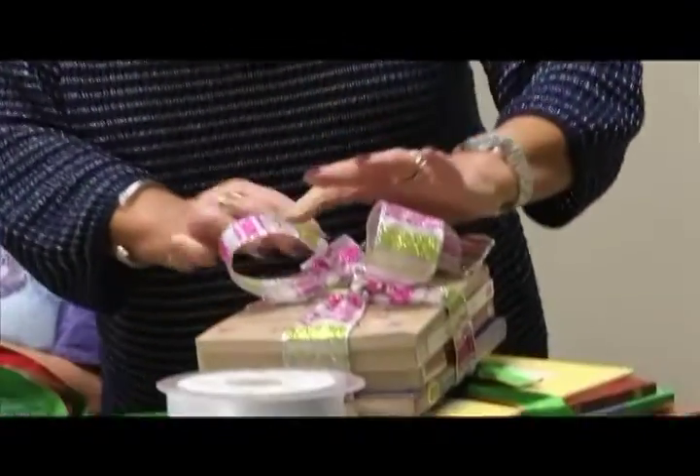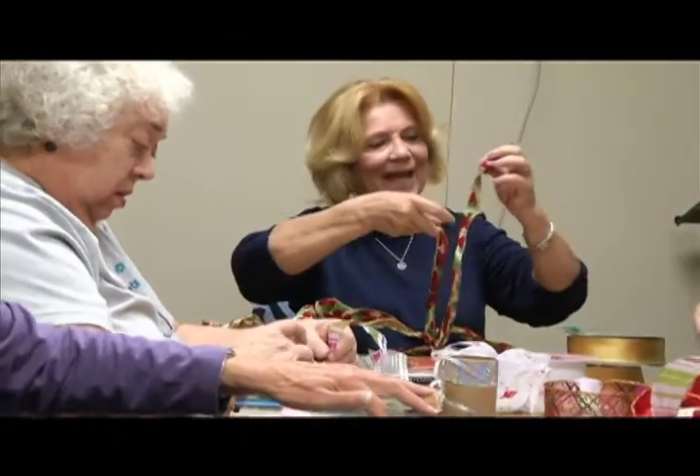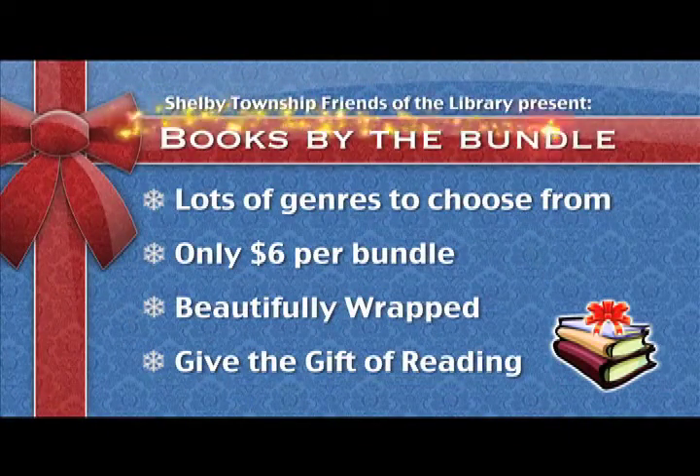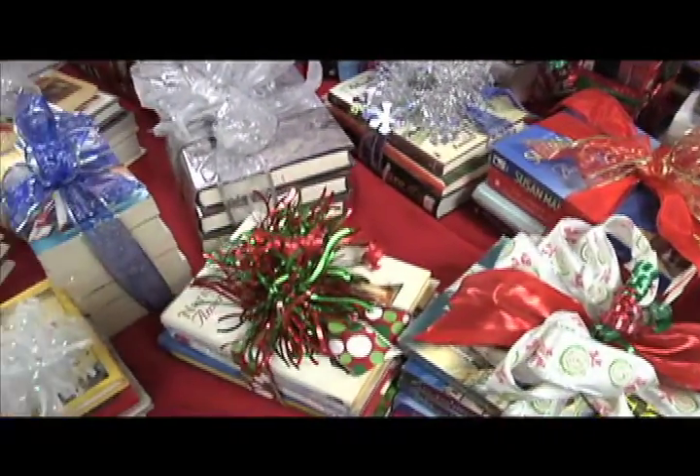It's almost holiday book bundle sale time again at the Shelby Township Library. Every year, Friends of the Library volunteers choose books all year long, then about a month before the sale starts, they bundle them in gorgeous packaging with beautiful bows — all ready for holiday gift-giving. They're $6 apiece, and you can find book bundles for bestsellers, mysteries, kids' books, and teen books — something for everyone. The sale starts Tuesday, November 17th and lasts until supplies run out or December 22nd, whichever comes first.